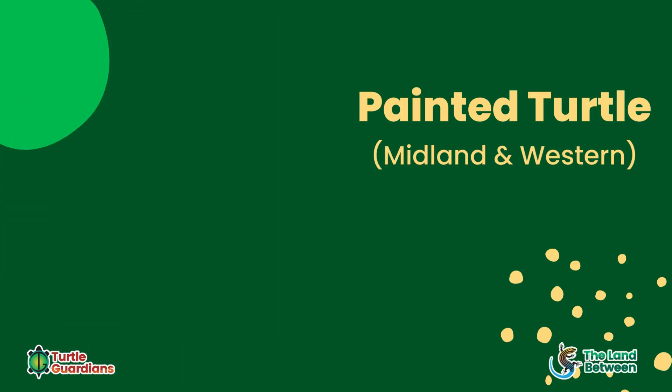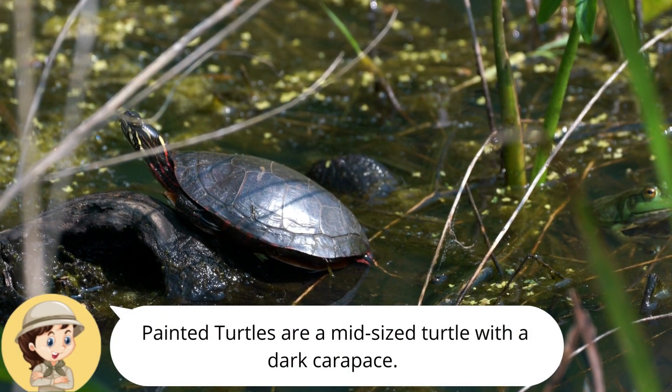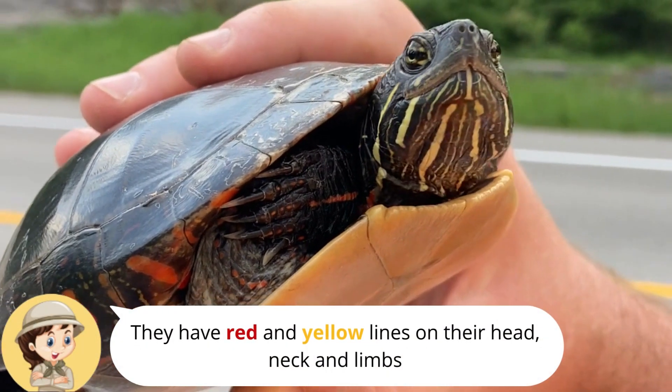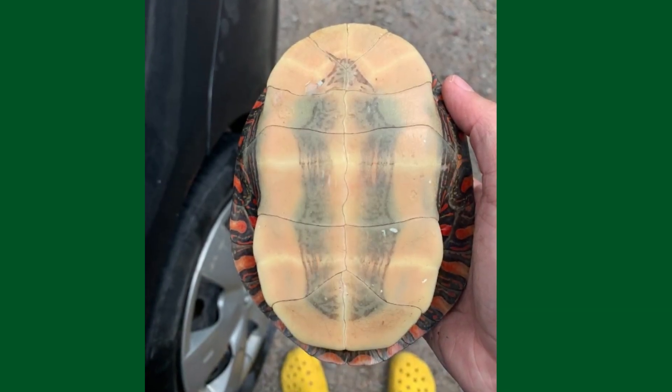There are two types of painted turtles in Ontario. Both will have a dark olive carapace, and the bottom of the carapace has a red design on it. Midland painted turtles are one of the most widespread turtles you will come across in the province. They have red and yellow stripes on their face, neck, legs, and tail, and have a yellow plastron.